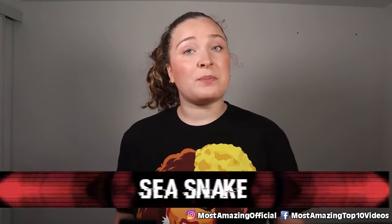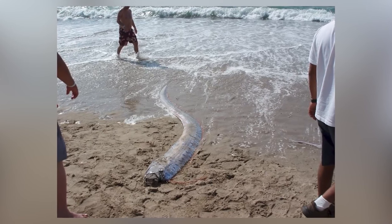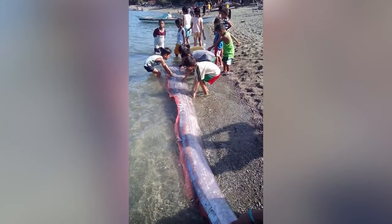In our number 7 spot today we have the sea snake. Rather than appearing after disaster, these creatures kept showing up before disaster, leading many people to think they were some sort of omen. In the Philippines, before devastating earthquakes, 10-foot-long creatures referred to as sea serpents would be found washing up on beaches. It turns out these were just oarfish, and no, they are not an omen and cannot predict earthquakes or other natural disasters.